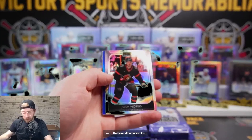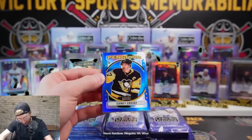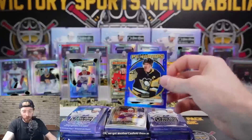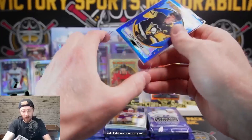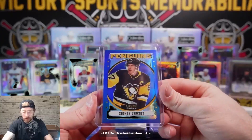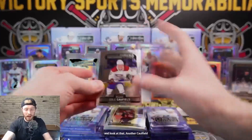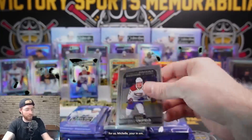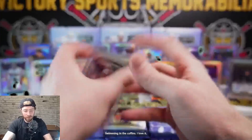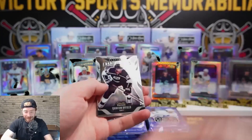Josh Norris rainbow - Penguins. Retro blue rainbow, Cindy Crosby, 63 out of 189, Brad Marshall numbered. Crosby - let's put Crosby up in front of Cam York, and look at that - another Caulfield for Michelle, you're swimming in them! Jake Neighbors, JJ Peterka die cut rookie, LA Kings Byfield.